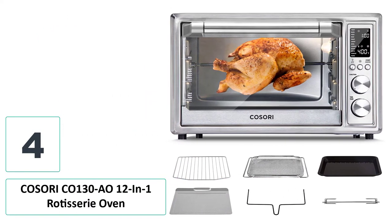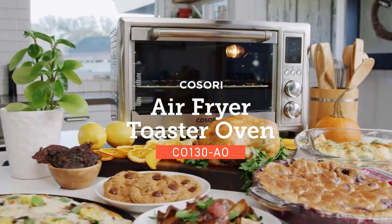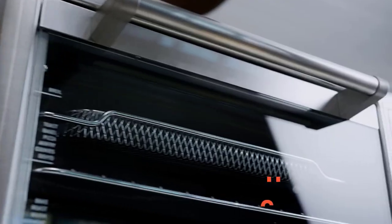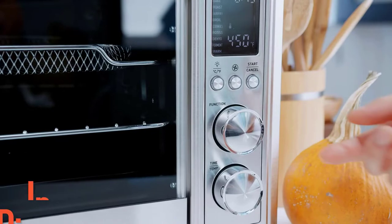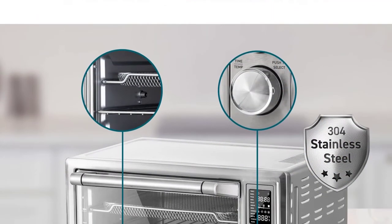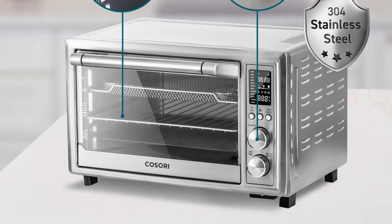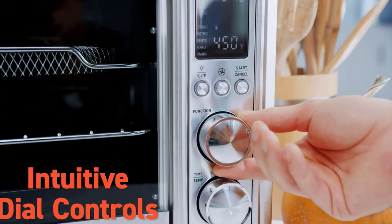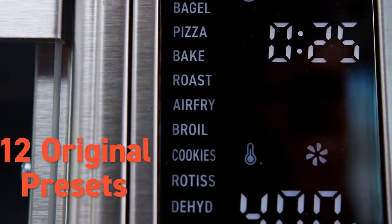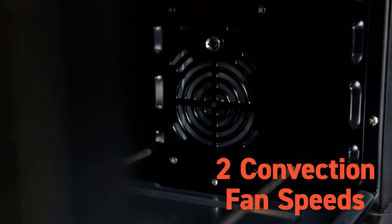Number four: Kazori CO-130A 12-in-1 Rotisserie Oven. Not only a reliable machine for rotisserie meats and poultry, this 12-in-1 Kazori oven is also ideal for people who love homemade desserts and baked goods. Featuring a wide 30-liter interior, it can easily hold up to a 13-inch pizza or six slices of toast. The oven is intuitive to use with two control knobs and a modernistic LED readout, and the interior light turns on one minute before cooking is finished so you can check your food's color and state.